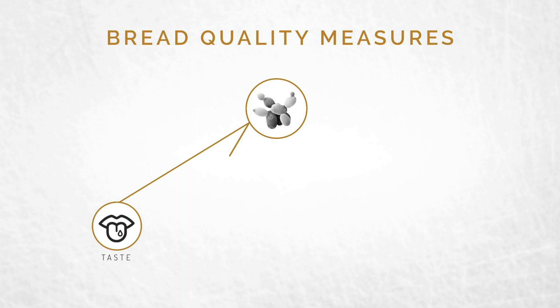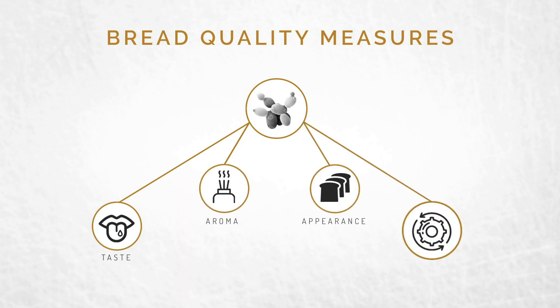It influences taste, aroma, appearance, and processing. It's simple: great yeast helps make great bread.